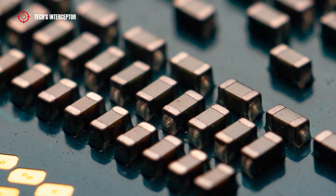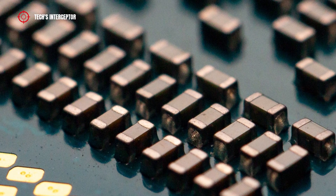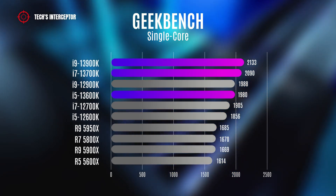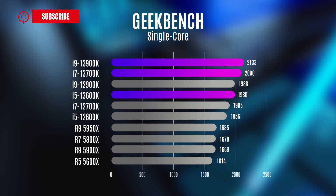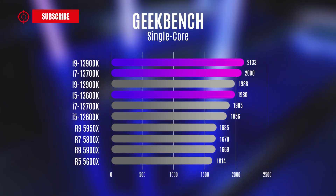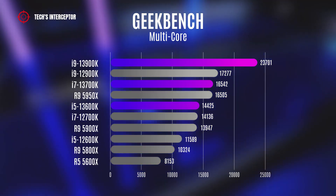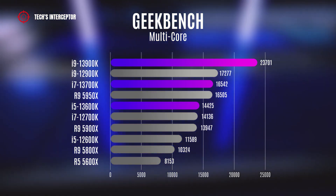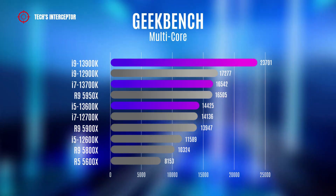In summary, in the Geekbench benchmark, the new Raptor Lake series delivers the best results compared to the corresponding Alder Lake generation CPUs and their AMD counterparts. In single-core, we have the i5-3600K, the i7 with 2,090, and the i9 with 2,143 points. In multi-core, we find the i5-3600K with 40,425 points, the i7-3700K with 16,542, and the i9-13900K with 23,701 points.